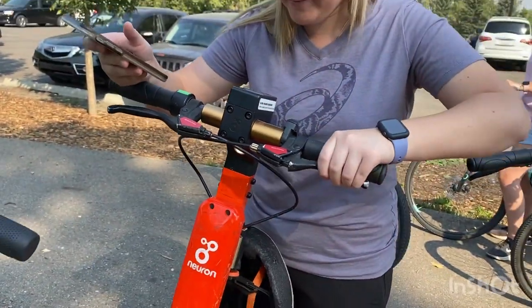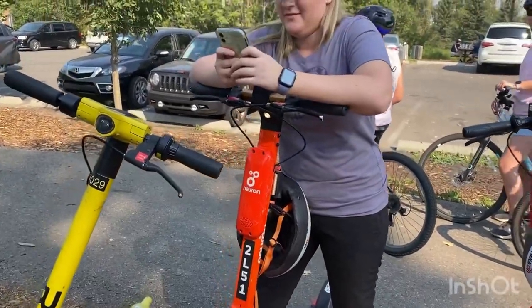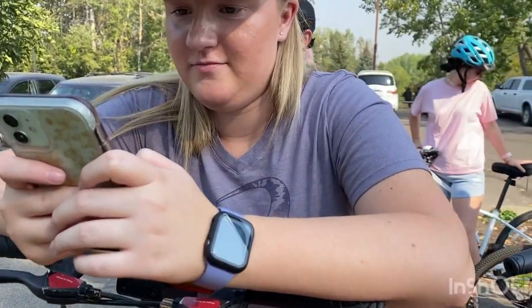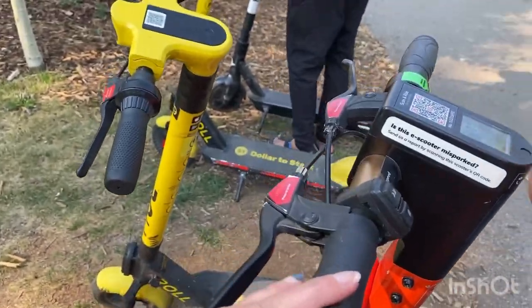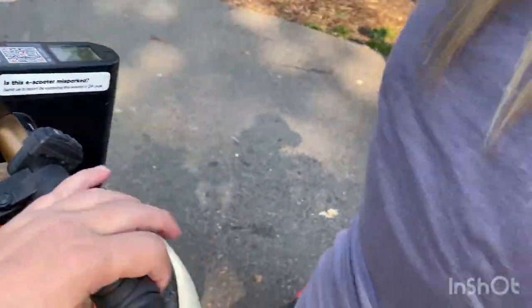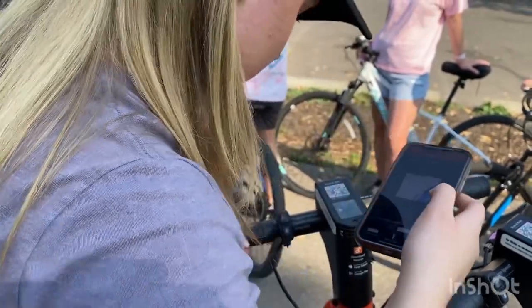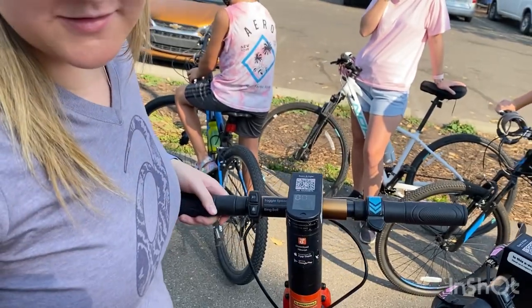We're in a low speed zone — the app notifies you to slow down. We're unlocking the next scooter. The app says: please check the brake and ride carefully, remember to wear a helmet before your ride.